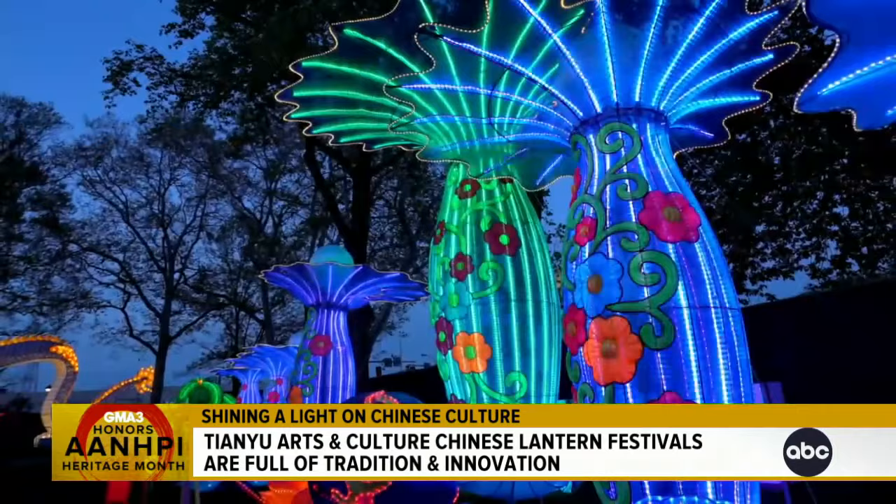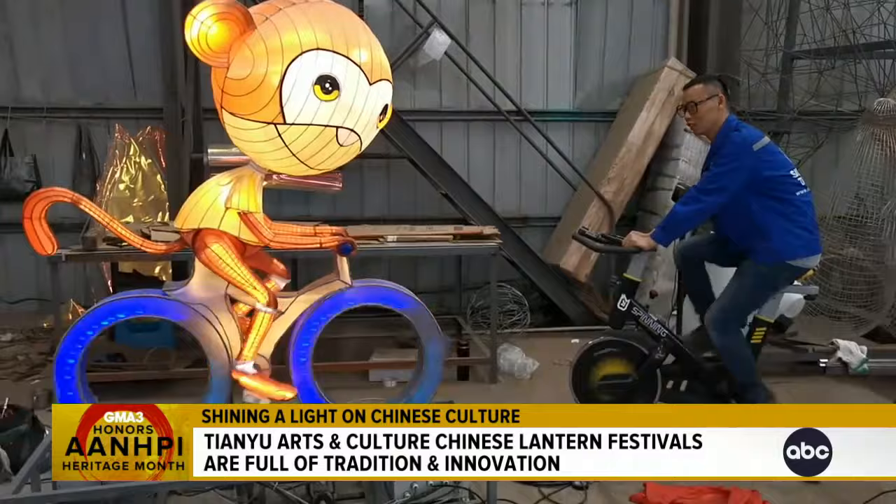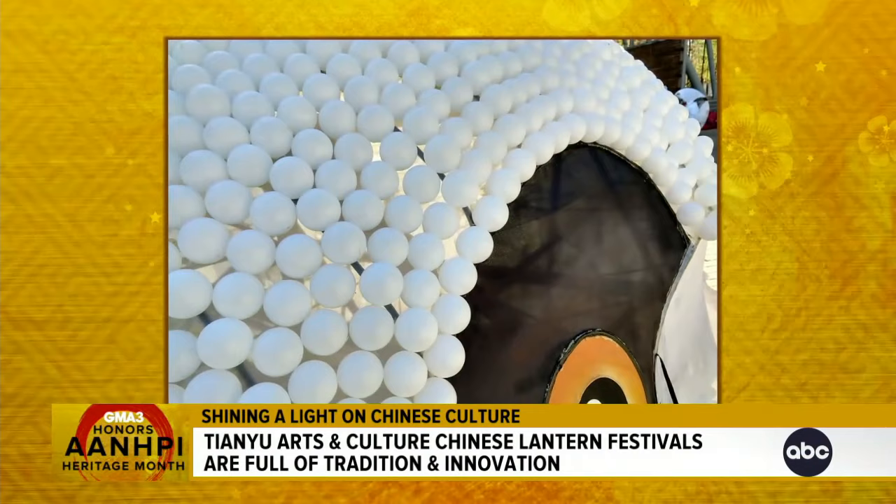At the very beginning, the lanterns were made of paper and bamboo and just candles. But as technology evolved and time progressed, we were able to use new materials. We started testing a lot of new techniques to make the lantern move and to make the lantern color-changing.